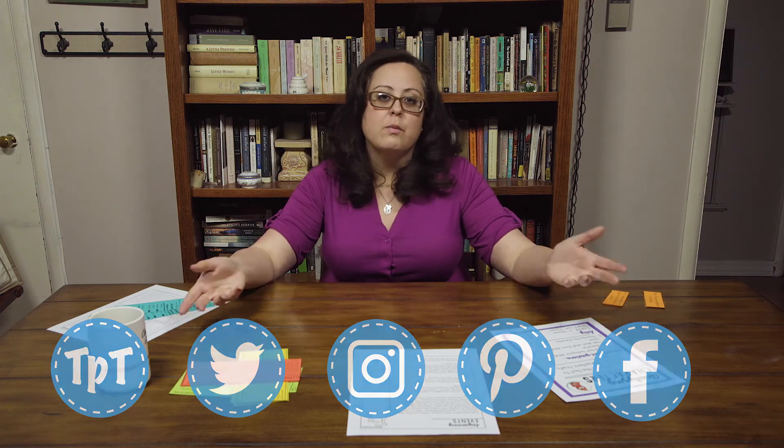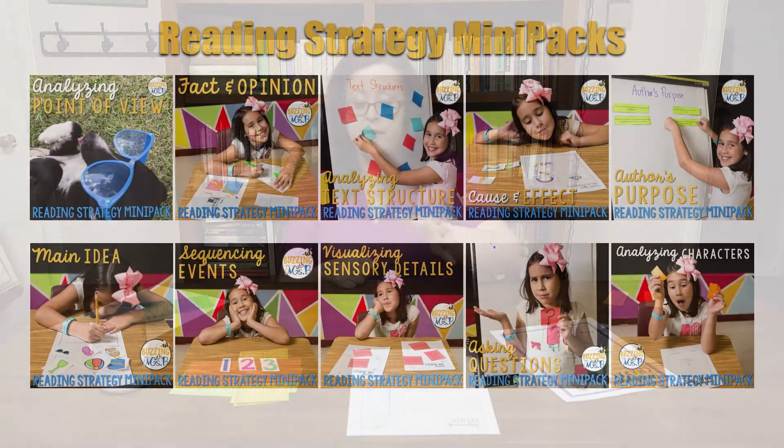I hope that this little talk helped you out today and gave you some things to think about — even if you don't use these products, that guided instruction all the way through to independent practice is an important component of the gradual release model. That's something you can apply into anything that you teach. I hope that helped you out, and happy teaching.